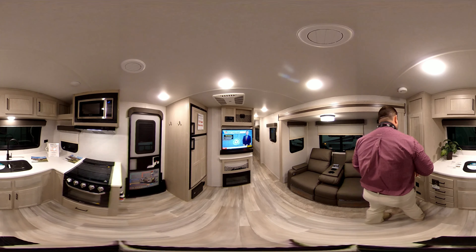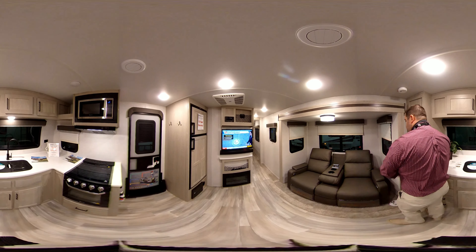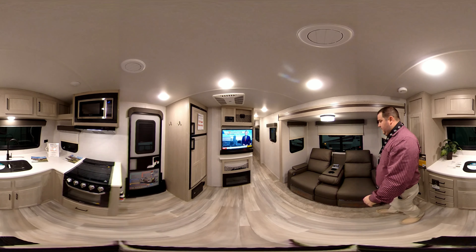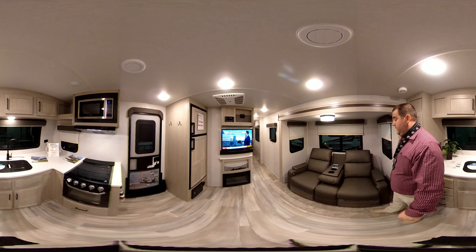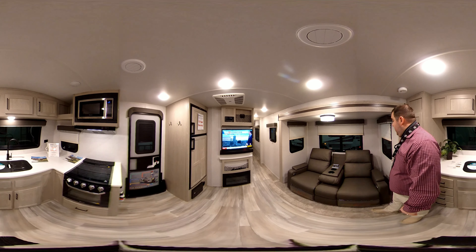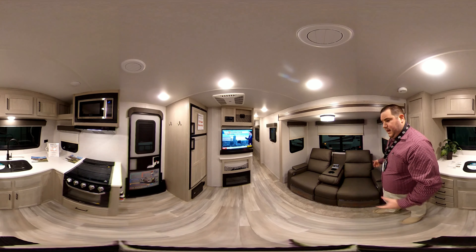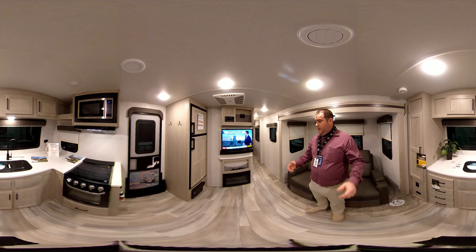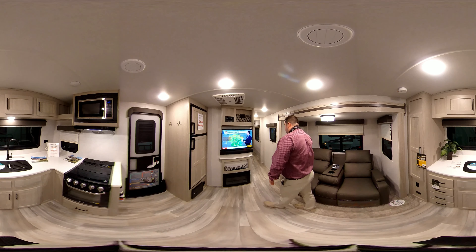In this area over here we're getting into the theater seating. Once we pass some storage here, the theater seating faces the TV. This is the lumbar support with your cup holders, GFI outlet, and USB ports. There is a table that comes with these that sets out right in front, giving you a spot where you can eat.